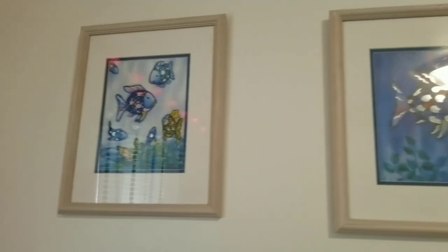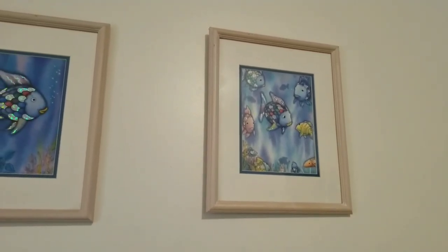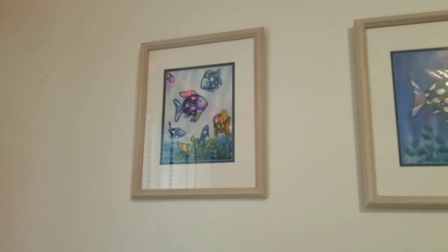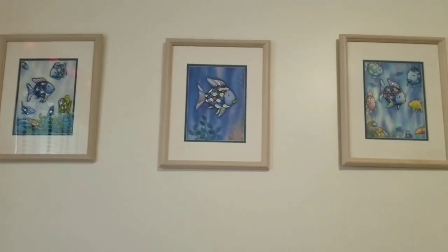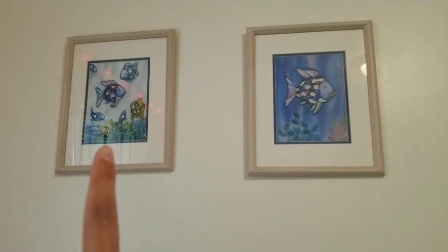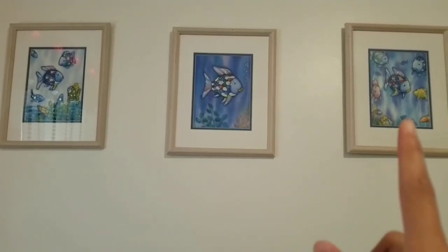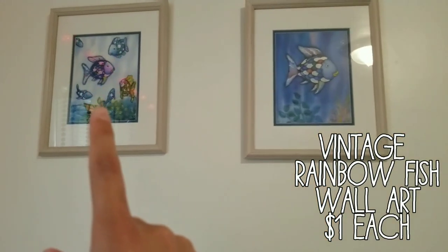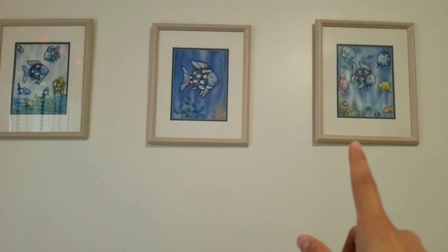This is definitely my favorite part of the room — these three pictures. Does anybody remember the Rainbow Fish book from when we were kids? It came out around 1990–93 and was probably one of the most popular books around. These are very hard to find. We actually found them at a thrift store, and when we looked them up on eBay they're worth anywhere from $50 to $70 a piece. We spent maybe two dollars each on them — they're originals.